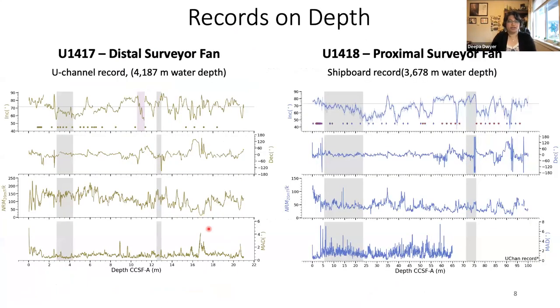Going back to the Gulf of Alaska, these are our records in depth. On the left is u1417 and on the right is u1418. u1417 is a u-channel record going up to about 20 meters, and u1418 uses the shipboard record up to 100 meters. The bottom panel shows the available u-channel record we presently have while we wait for the rest of the record to be measured. On top is inclination — for u1417 this is PCA inclination from 20 to 60 mT, and for u1418 it's 20 mT measured shipboard.